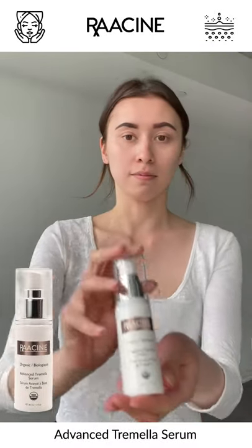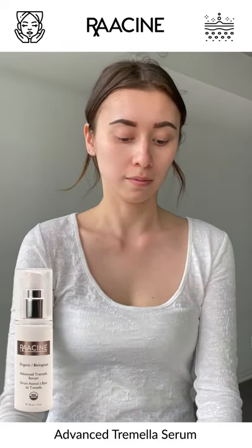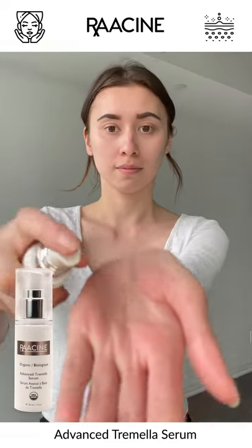Let's look at our Advanced Tremela Serum. Now if you've been following the Racine family, then you know that this is one of our newest additions to our product line.